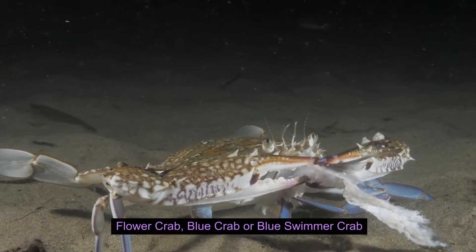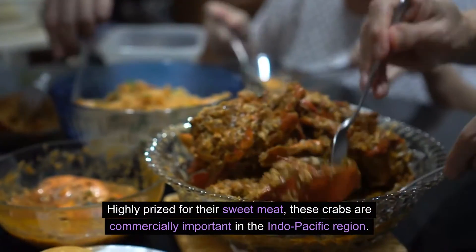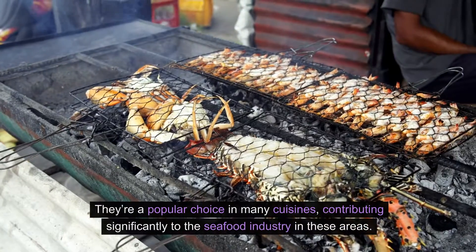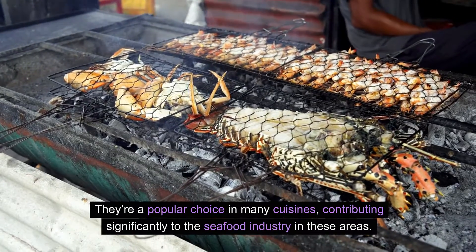Flower crab, blue crab, or blue swimmer crab — highly prized for their sweet meat, these crabs are commercially important in the Indo-Pacific region. They're a popular choice in many cuisines, contributing significantly to the seafood industry in these areas.